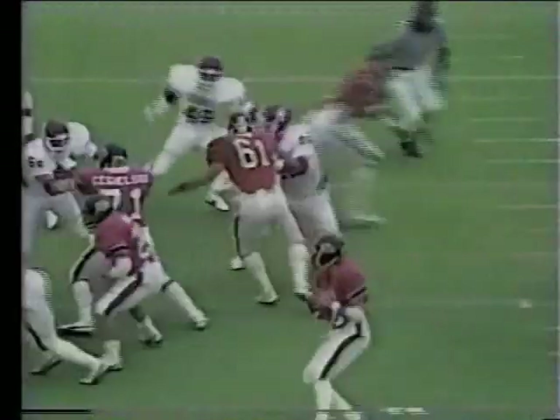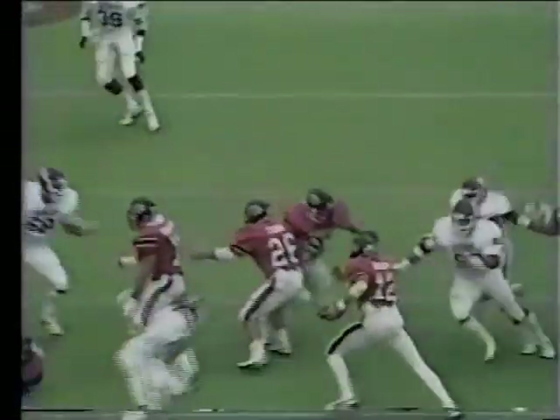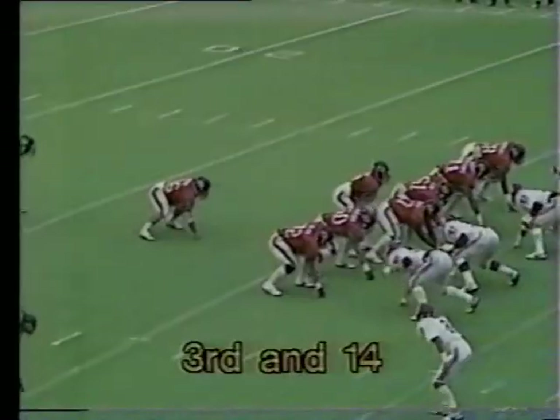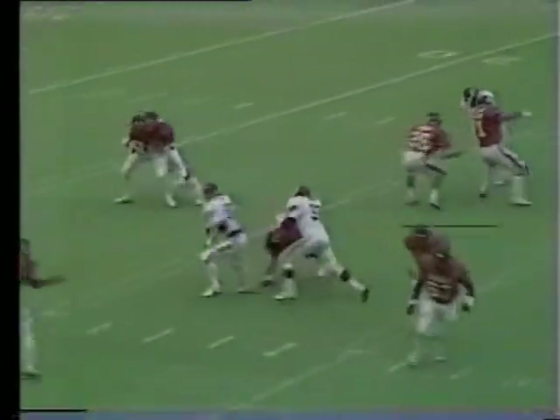Keith Stanbury's in at the 19. Take a look at it again. Keith Stanbury comes from the strong safety position and gets in there and messes. John Jones at tailback. This is third and 14 for the Cowboys.